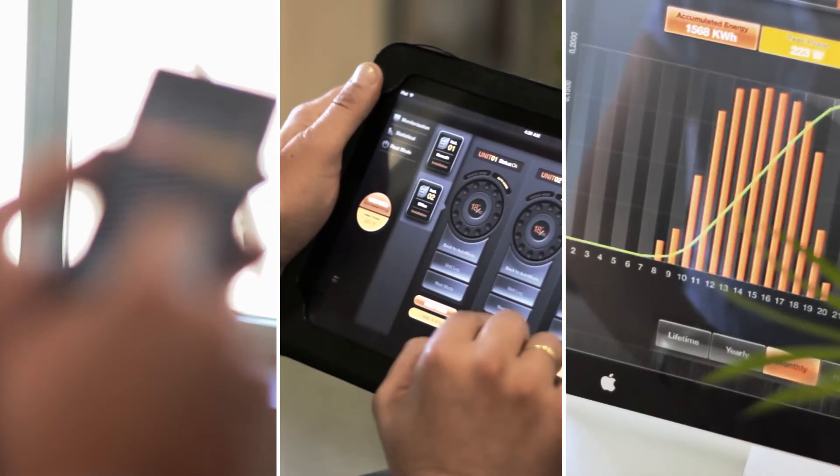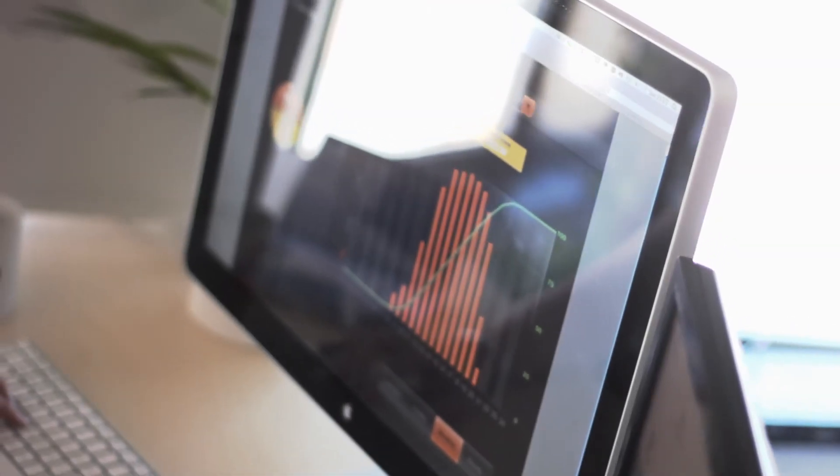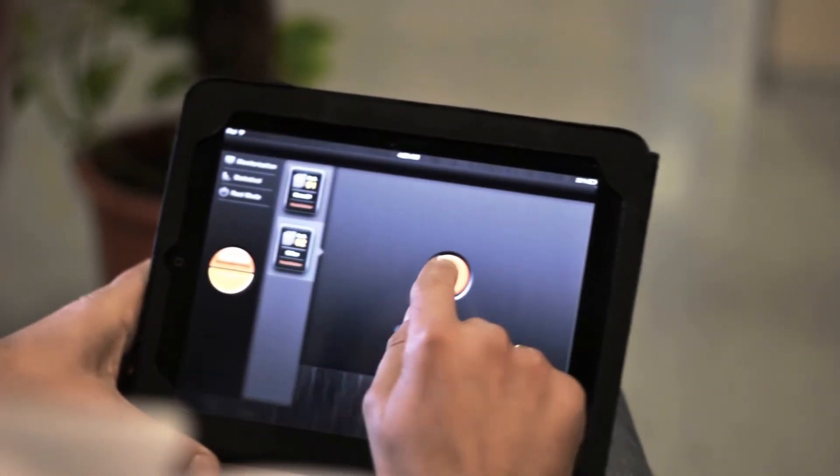Everything under control, wherever you are. The Solar Fighters can be controlled and monitored directly using a smartphone, tablet, or PC from anywhere in the world. Get detailed statistics on the accumulated energy, money savings, and system messages. Control all your solar energy units remotely and retrieve information individually.